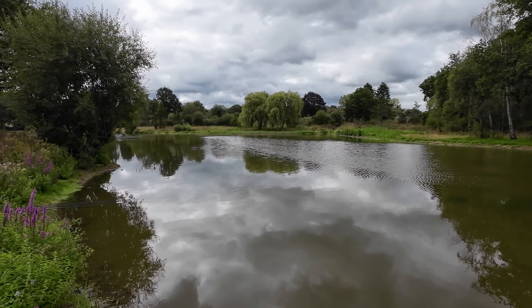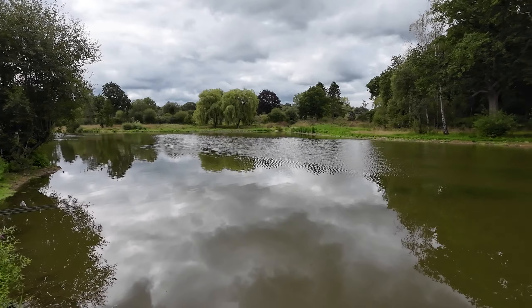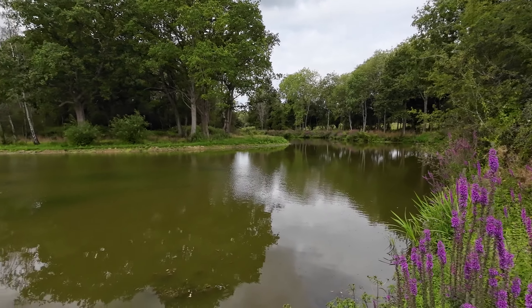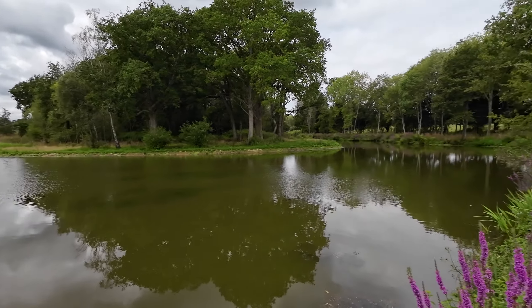I saw a couple of fish showing on the left-hand side of my swim, so I thought I'd stay in the swim for now. If I start seeing fish down in the shallows I'll go and take a trip down there, but for now this is my swim. Had a fish already — happy days.